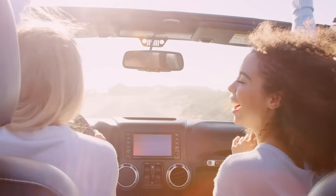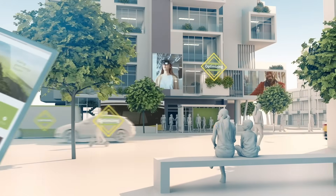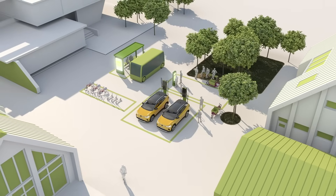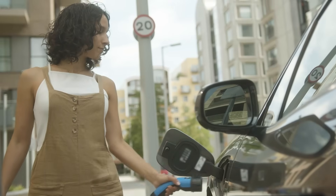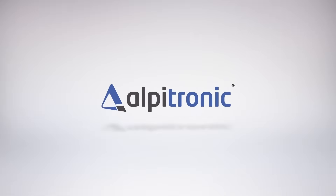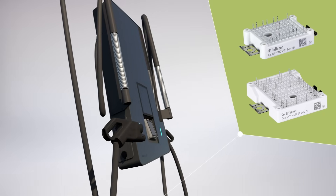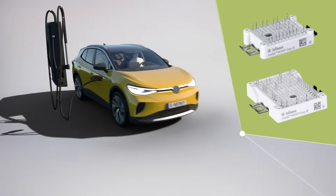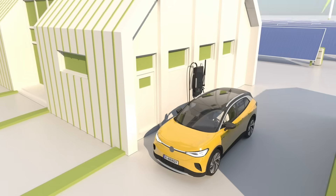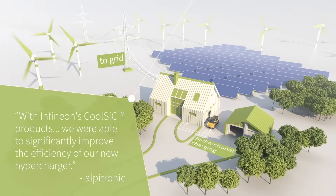And when it comes to moving people instead of information, silicon carbide is also a game changer. For electric cars, silicon carbide enables a faster and more reliable charging infrastructure. Albatronic is also making electrification more attractive — using our cool SiC technology, their new hypercharger achieves up to 97% efficiency and is capable of bi-directional, or vehicle-to-grid, operation.